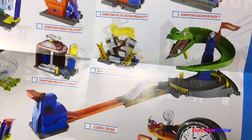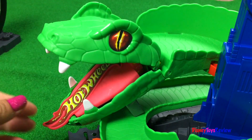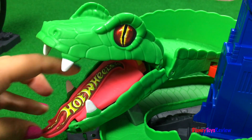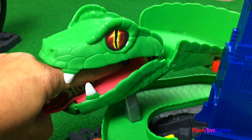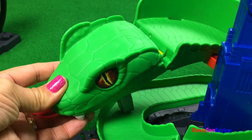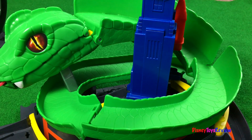The last set we have is the super biggest set ever — it's the Cobra Crush. Wow, look at it. Look at that cobra and look at his tongue — it says Hot Wheels. Your car launches into the mouth, watch out, don't get caught by the cobra. He got me! You can race down the ramp and escape the cobra. Super fun.